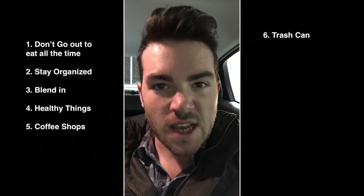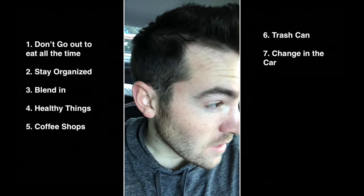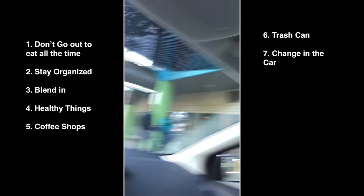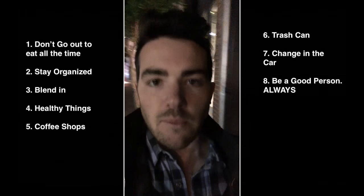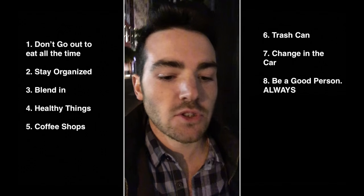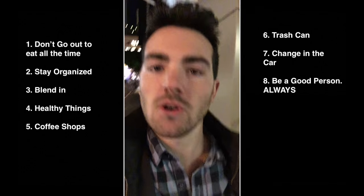Rule number six: always have a trashcan — for me that's this thing over here. Rule number seven: learn to change in the car in the middle of a city. Guess what I'm doing right now. Tip number eight: always be a good person. Somebody just dropped their phone underneath their car. I got down on the floor in the San Francisco streets — it was disgusting — crawled underneath and got the phone, and the lady bought me a drink.